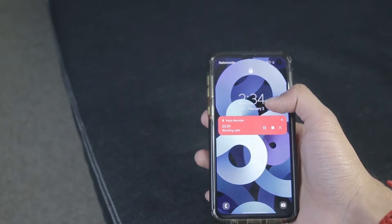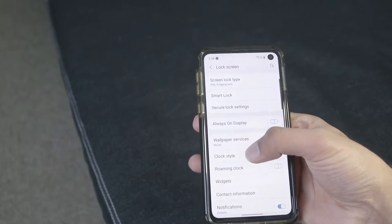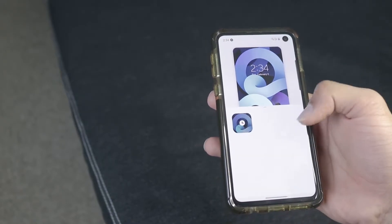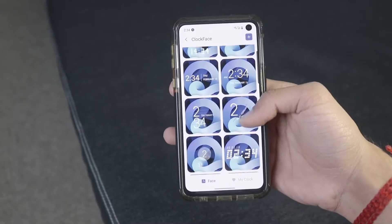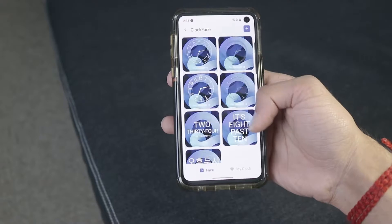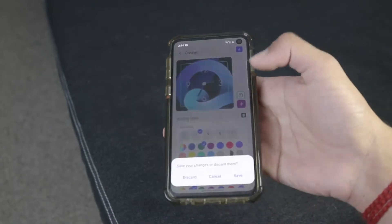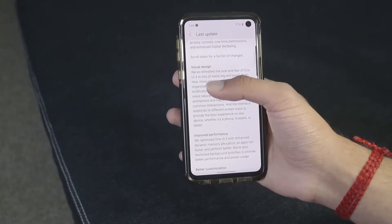I don't like the way this clock looks, so if I go into my lock screen settings and click clock style — this whole thing was not there before, it just looks so different. And there are so many different clock styles to choose from, look at all this. Not only that, you can create your own — it's crazy.